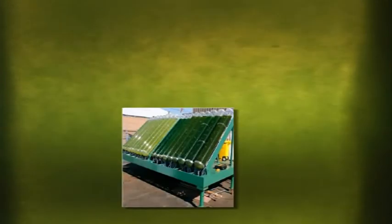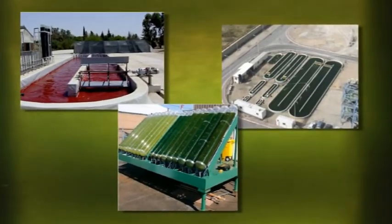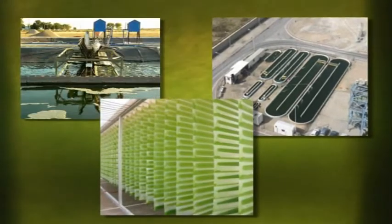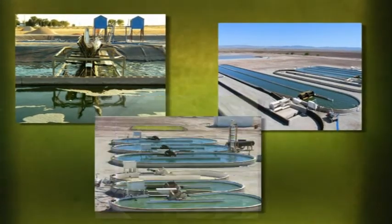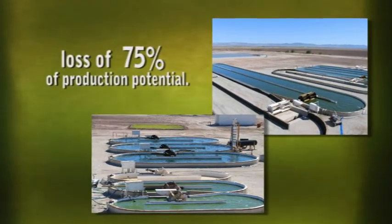The market of modern microalgae biotechnology has been growing steadily for the past four decades. However, manufacturers of microalgae have been hampered by their inability to effectively utilize all available strong sunlight, resulting in an estimated loss of 75% of production potential.